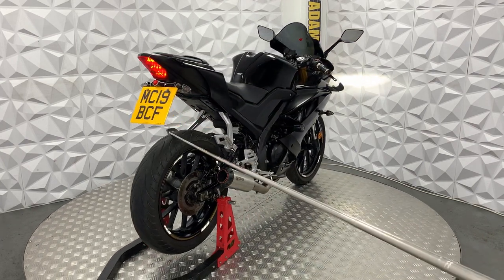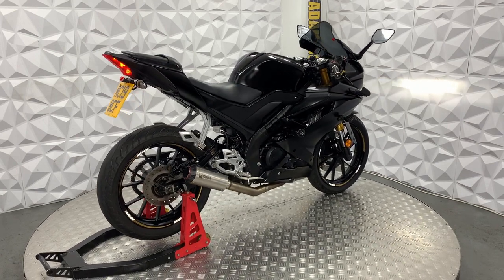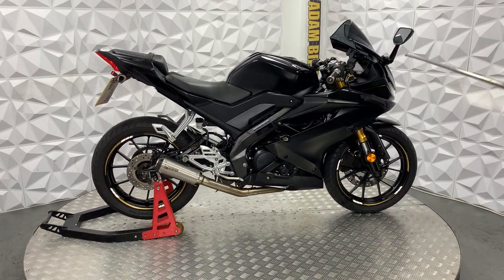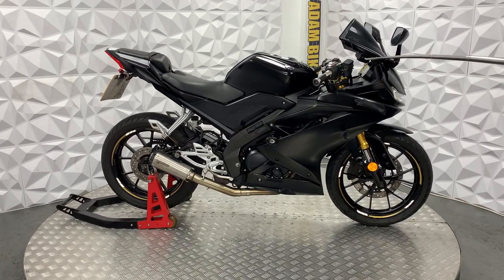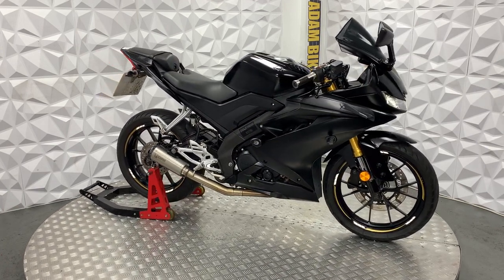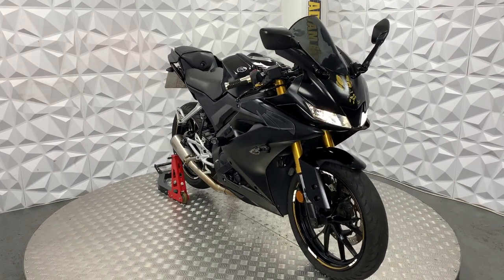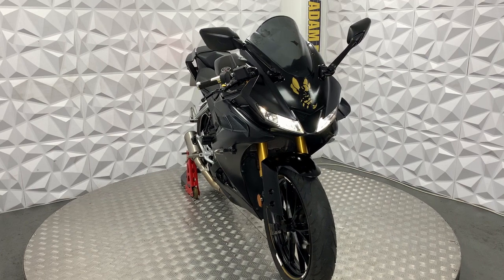The rear tyre will be replaced for you as it is on the legal limit. It's also got an aftermarket charging port on the front with USB and a cigarette port, like you'd see in a car, which will come in very handy.